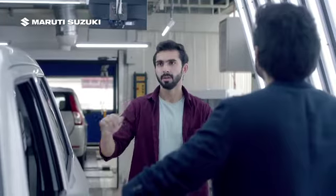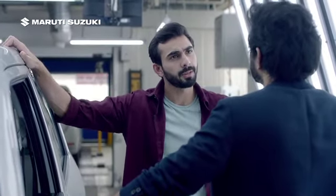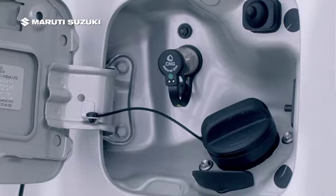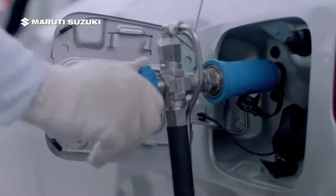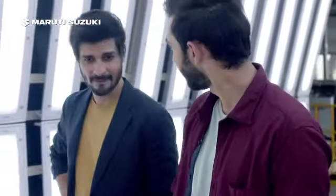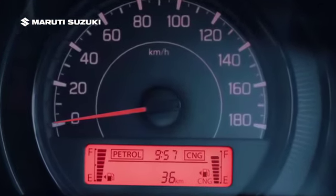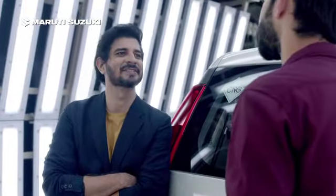Tell me one thing — in CNG cars, doesn't the gas fitting get in the way? No, in factory fitted SCG cars, the tank is conveniently placed at the back, and the NGV nozzle means faster refueling. So no more long waiting time at the gas station. And you can now monitor your own gas level because the MID features a dedicated gas gauge.